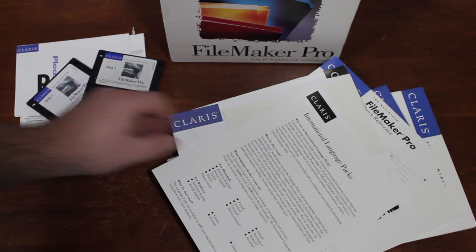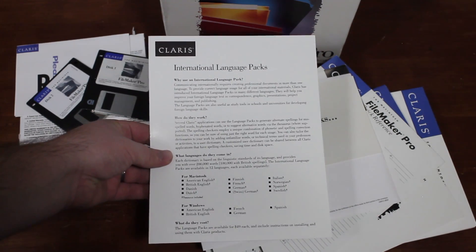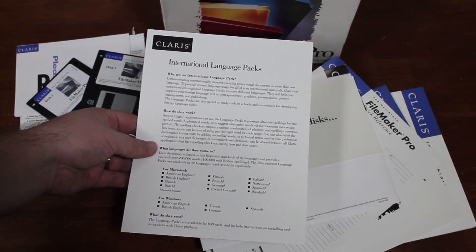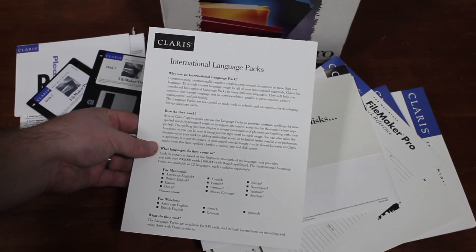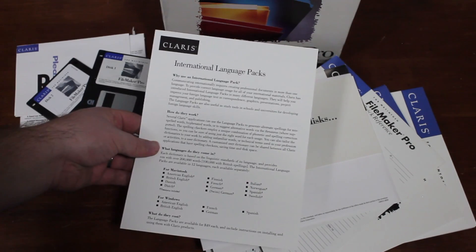We have something on international language packs. Apparently you could get this in Danish, Finnish, French, German, Swiss German, Italian, Norwegian, Spanish, and Swedish — and about half that number if you were on Windows. These language packs are available for $49 each, so they are apparently not included here; you could just order them.